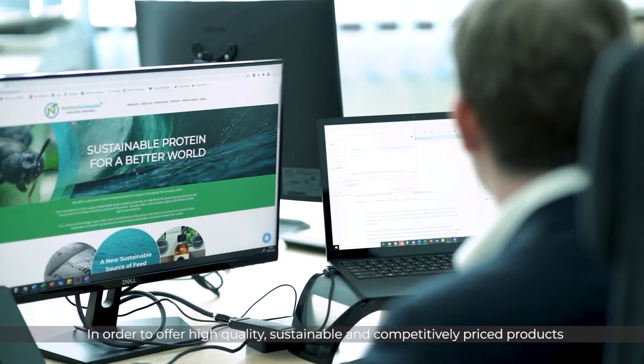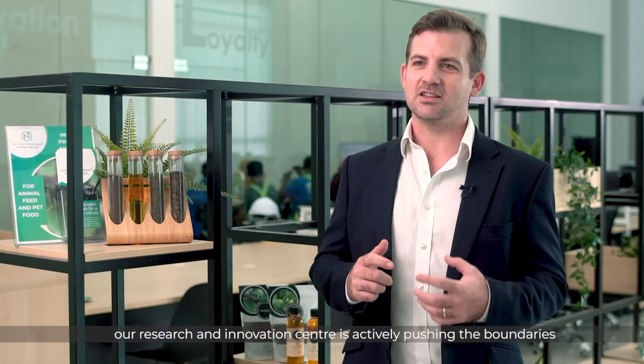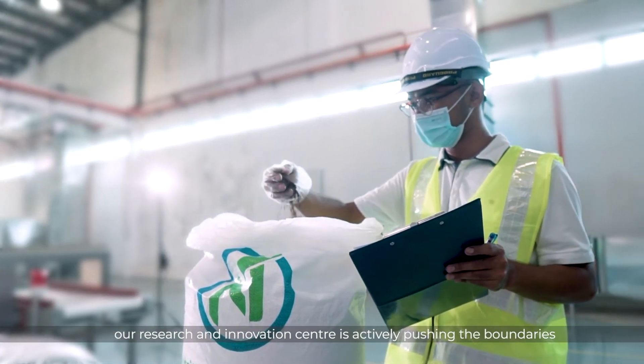In order to offer high quality, sustainable, and competitively priced products, our research and innovation center is actively pushing the boundaries, conducting trials for and with customers, while also testing new formulas and ingredients to achieve the best results.